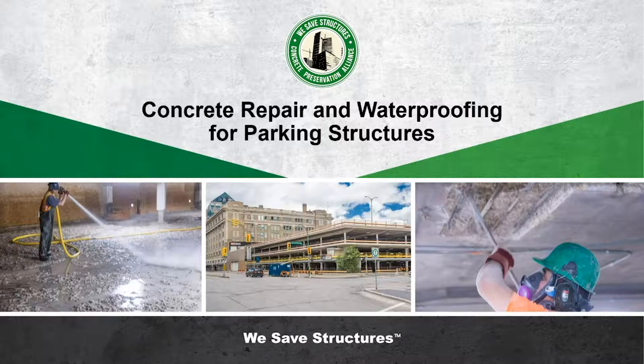Welcome everybody! It is the most wonderful Wednesday of every month — it is Webinar Wednesday, hosted by the Concrete Preservation Alliance. We're talking about concrete repair and waterproofing today. This is the second installment of the Parking Structure Preservation Series.